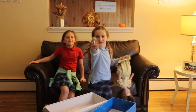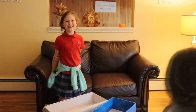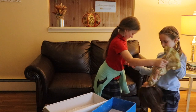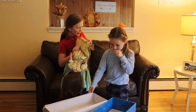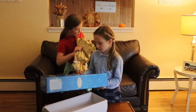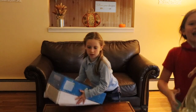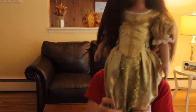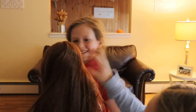So here's the shoes. And here's the doll. It has really long hair on the back.